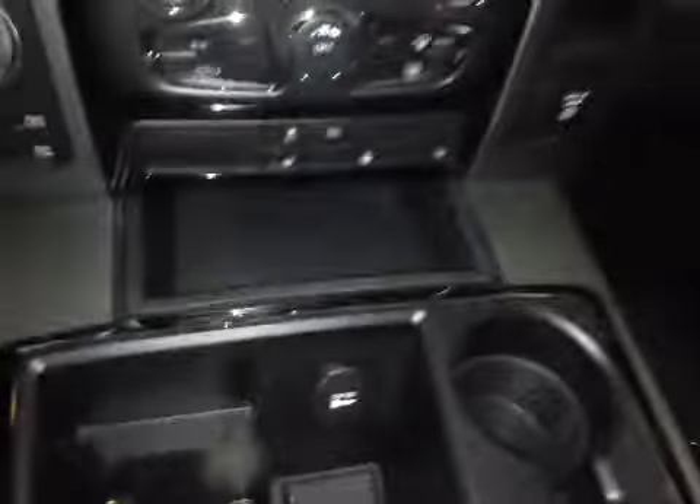Back here we have a 12-volt power outlet as well as center console storage. Inside we have an SD card slot as well as a USB port, auxiliary port, and an additional USB. As you flip that open you'll also notice more storage space.